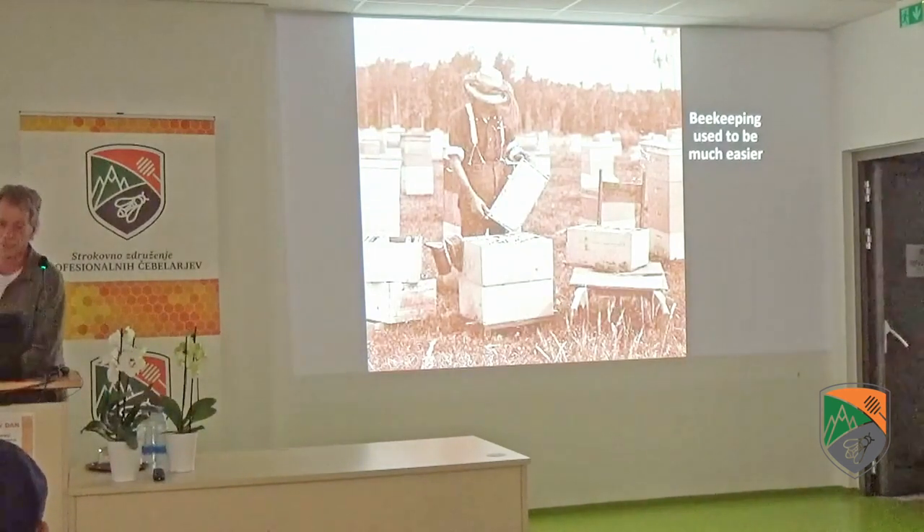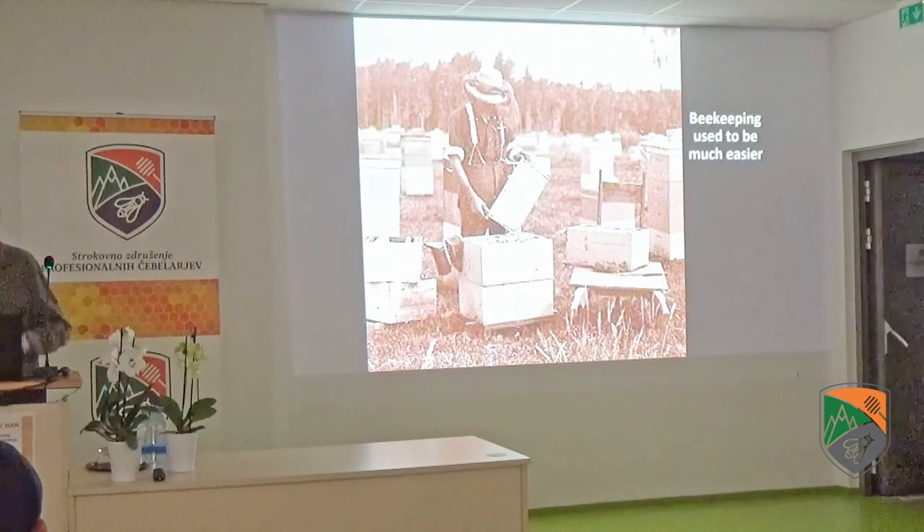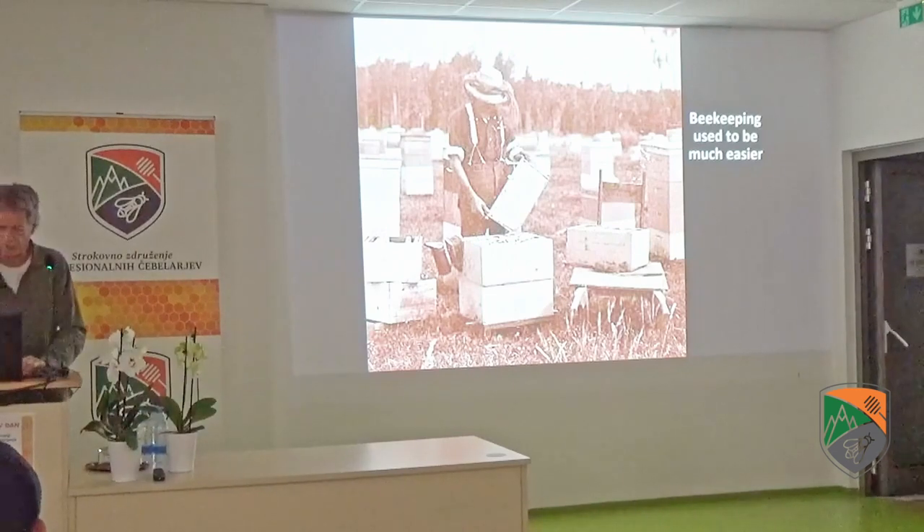Beekeeping used to be easy. I started out back in the old days — we just ordered some bees through the mail, put them in a box, and it was very easy. It's more difficult now.